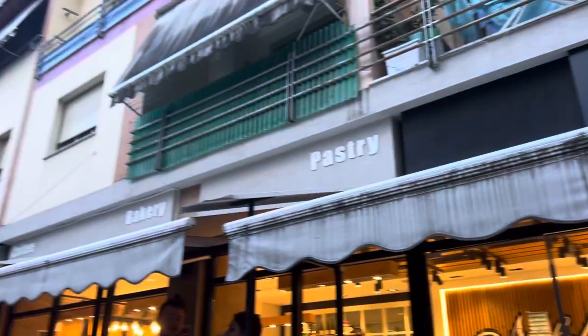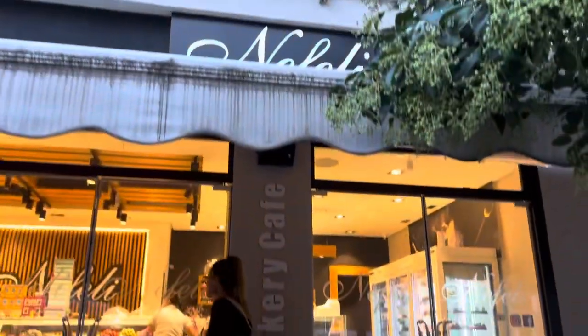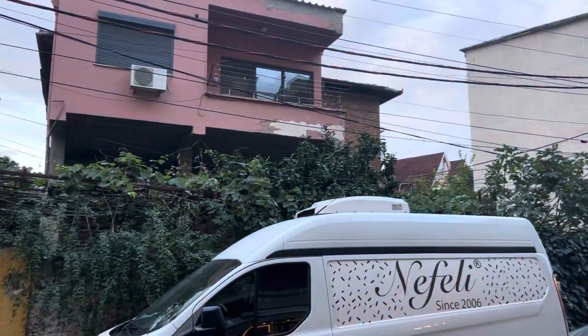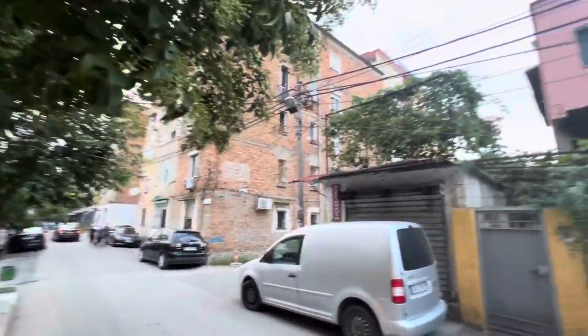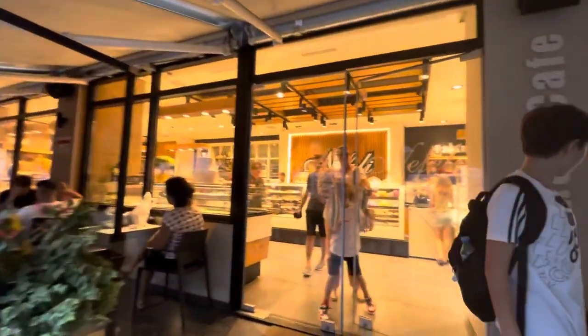Simply, this is one of the bakeries — coffee, bakery, pastry — right in the city. Pretty much right here you have the neighborhood. This is not on the busy road; this is set back from the main road, so this is pretty much one of the bakeries inside.